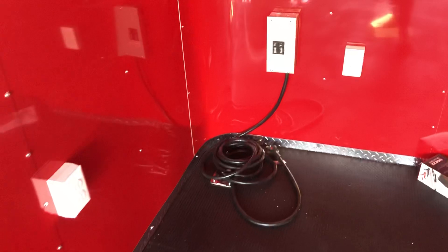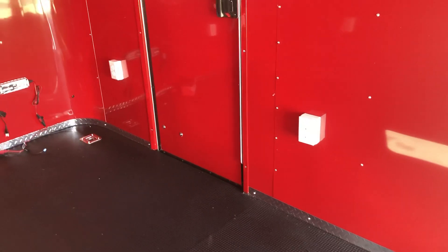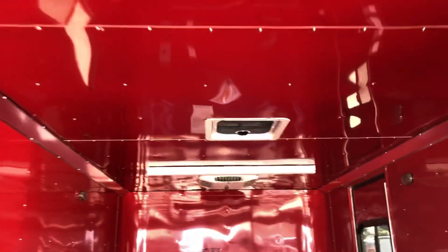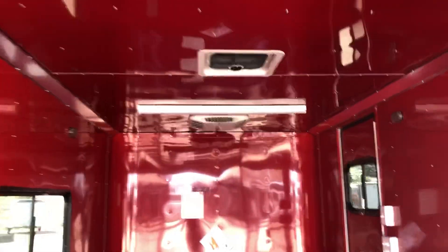We also have 30 amp service right here. You take this cord, pop it through the floor, go into your generator or campground extension cord — however you're going to power up the trailer. That in turn powers up these four interior outlets, as well as that one exterior GFI outlet. It's also going to run these nice big four-foot LEDs across the ceiling. Interior and exterior light is not going to be an issue in this trailer whatsoever.